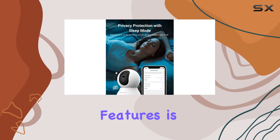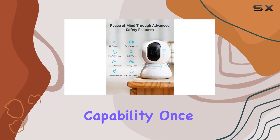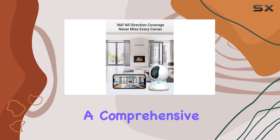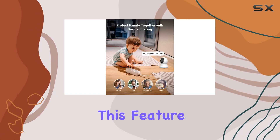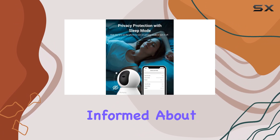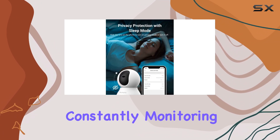One of the standout features is its motion detection capability. Once triggered, the camera swiftly adjusts its focus, providing a comprehensive view of the detected motion. This feature is a game-changer, especially for parents who want to stay informed about their child's activities without constantly monitoring the feed.